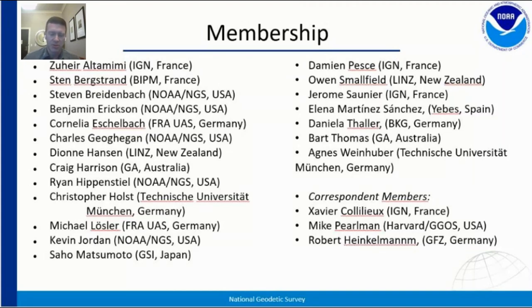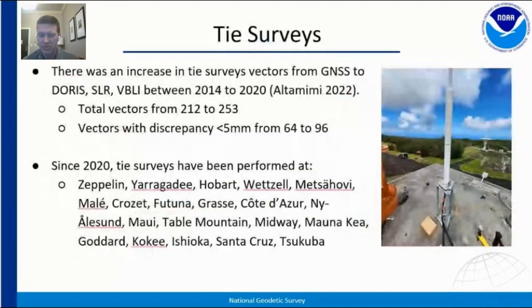This is a membership list, and the results over the last couple of years show that the vectors measured have gone up, and the vectors with less than a five millimeter discrepancy have gone up too. You can see that just in the last few years it's been quite active. We've listed a number of surveys there that have been completed, and we're really happy to have field work ongoing and a pretty robust list.